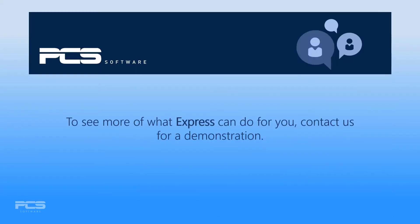To see more of what Express can do for you, contact us for a demonstration. Thanks for watching!